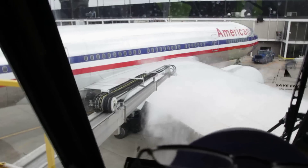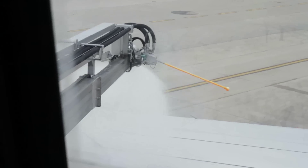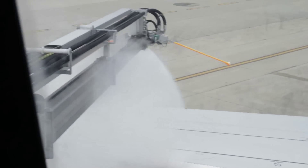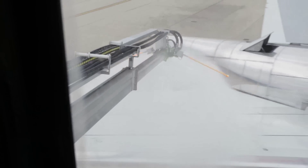The products have come a long way over the years. Today you could go anywhere from an hour to an hour and a half with the fluid not deteriorating before you take off. In the past it could be anywhere from 15 to 20 minutes, which meant that if you left the gate and sat waiting to take off, you'd have to come back and get it reapplied. Technology and the way the fluid is today has come a very long way.